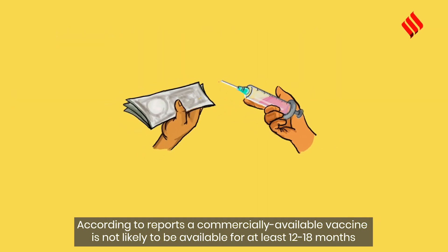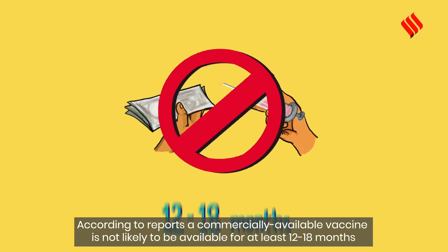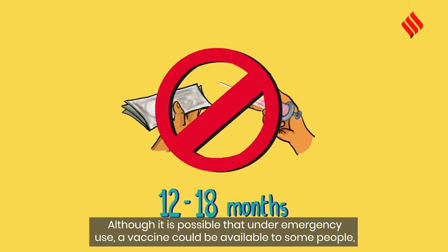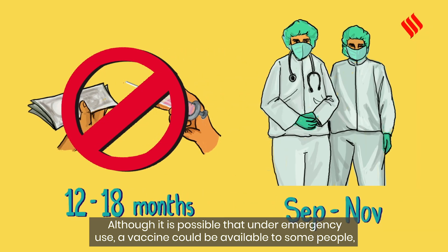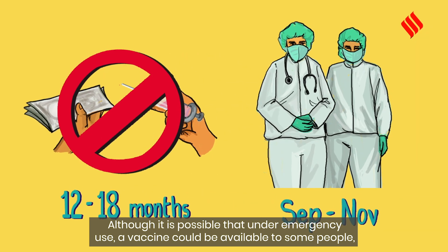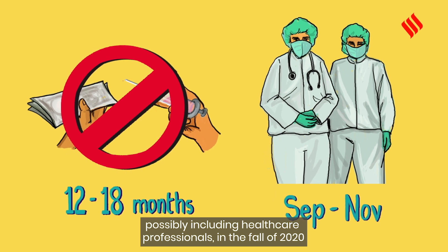According to reports, a commercially available vaccine is not likely to be available for at least 12 to 18 months, although it is possible that under emergency use, a vaccine could be made available to some people — possibly including healthcare professionals — in the fall of 2020.